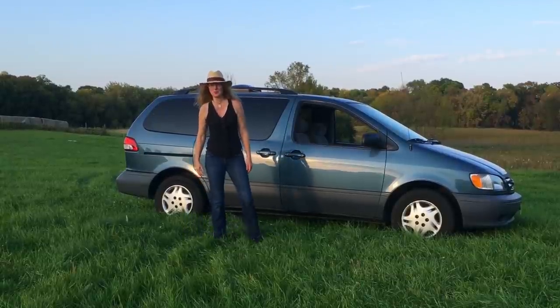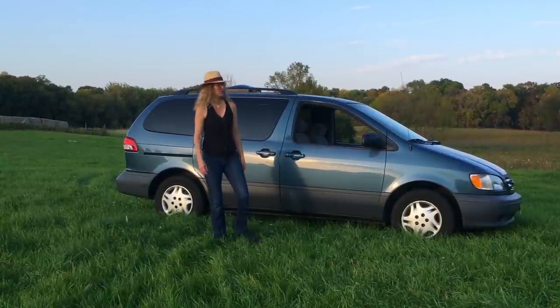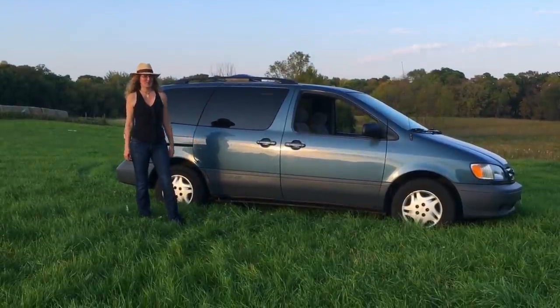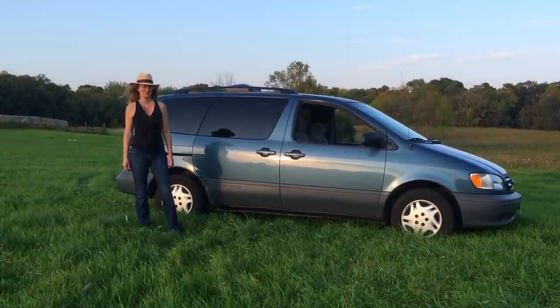Hi, this is Dana coming to you from Minnesota. I'm here with our 2003 Toyota Sienna that we've made into a stealth camper van for our road trips around the United States.